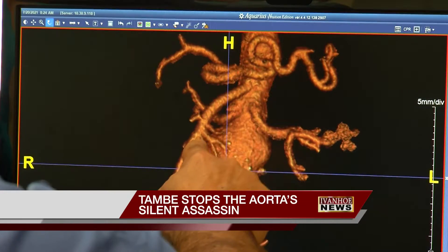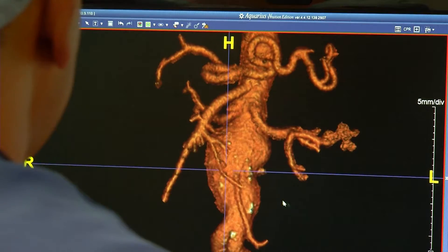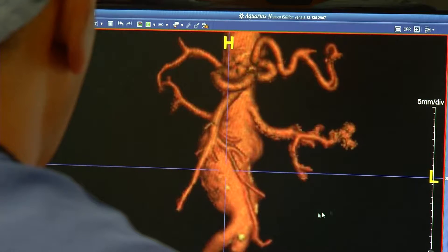So this is where the aneurysm is. It's a life-threatening situation, but many people with aortic aneurysms may have no symptoms. The problem with the bulging of the aorta — the aorta doesn't have pain fibers, so people don't know that they already have an aneurysm, and they don't know that their life is in danger. So it's really a silent assassin.